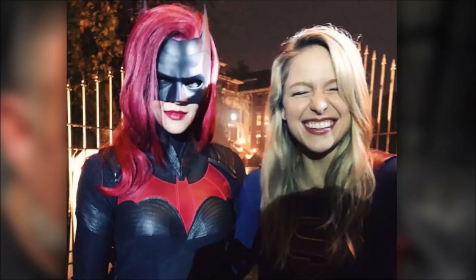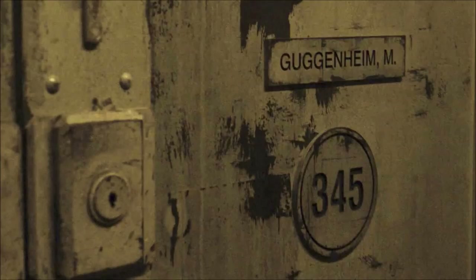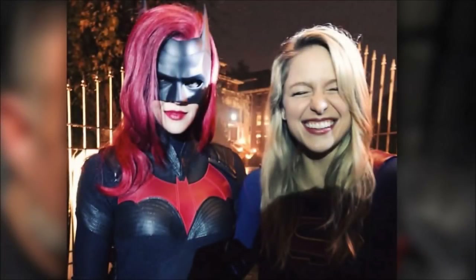Really nice suit, but let's talk about the background. In the background you can see the gates — that is in fact a hospital in Vancouver. Along with these photos posted by James Bamford and Ruby Rose as Batwoman, Mark Guggenheim posted a photo of a cell in Arkham, officially confirming they are doing Arkham. We presumed it, and this is most likely where they're filming it, behind Melissa and Ruby as you can see.